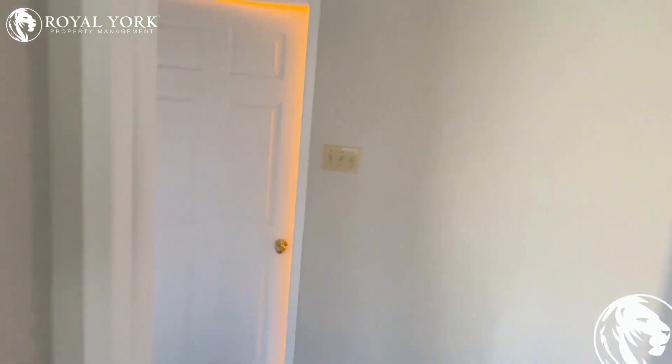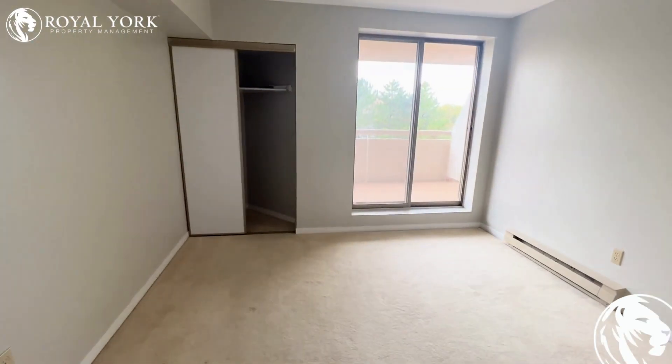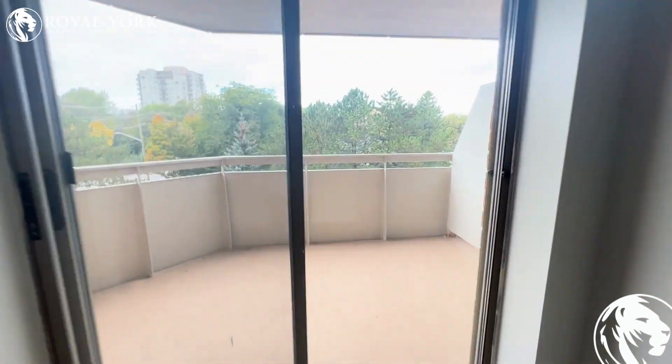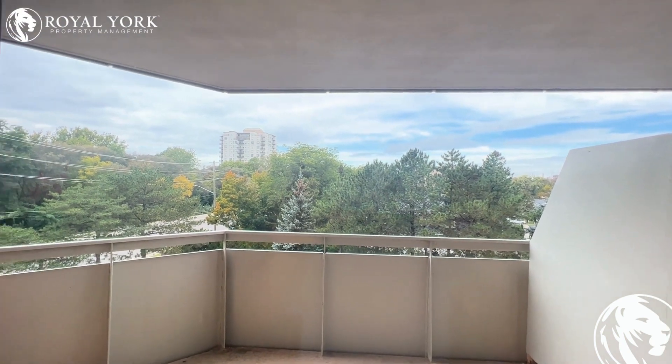Continuing along, we have our second bedroom here — very good space, perfect for a queen-size bed, with access to a very beautiful balcony overlooking beautiful mature trees.